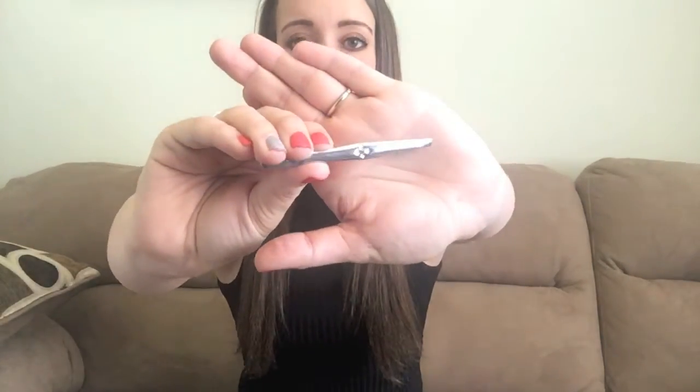Tweezers. This is not necessarily makeup, but I feel like it's beauty. I am so picky about tweezers that until this month, I had not found a tweezer that worked for me. I would always go for the more colorful ones and those just did not work. So these Revlon tweezers are everything. They're not too pointy, they're not too rounded — they are perfect.